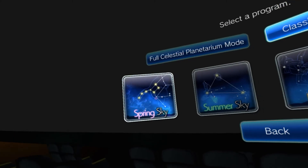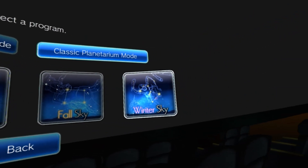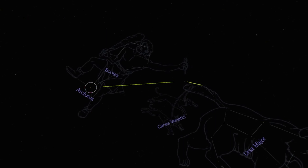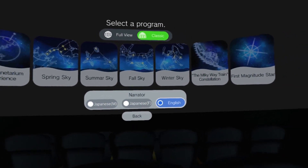The VR Celestial Planetarium is the main attraction here, with four guides available in both editions and an additional three in the special edition. This mode is as close to visiting an actual planetarium as you can get without physically going to one. You sit in a virtual seat while being guided throughout the different seasons of the night sky, with stories and myths relating to the many constellations told to you by either a female English narrator, a female Japanese narrator, or a male Japanese narrator.